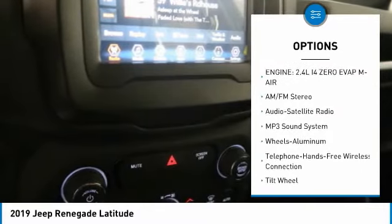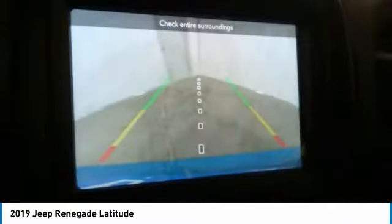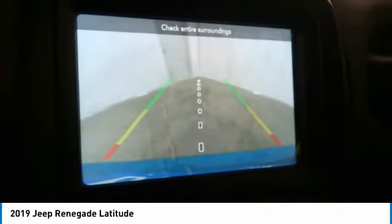FWD headlights, auto off mirror memory, cruise control, and trip computer. This beauty is sure to make you the talk of the neighborhood, so call or drop in for a test drive today.